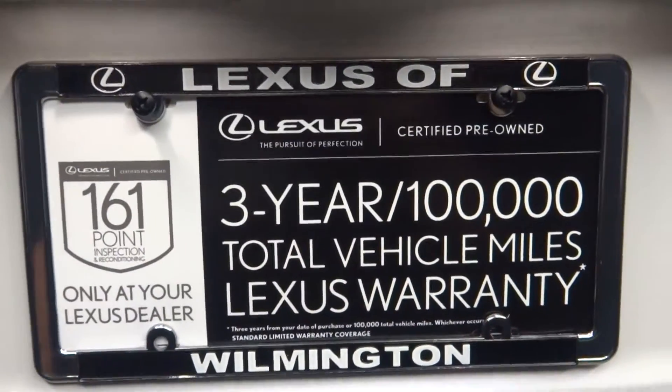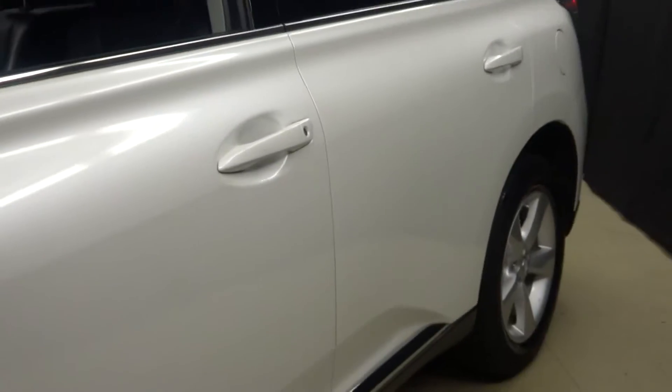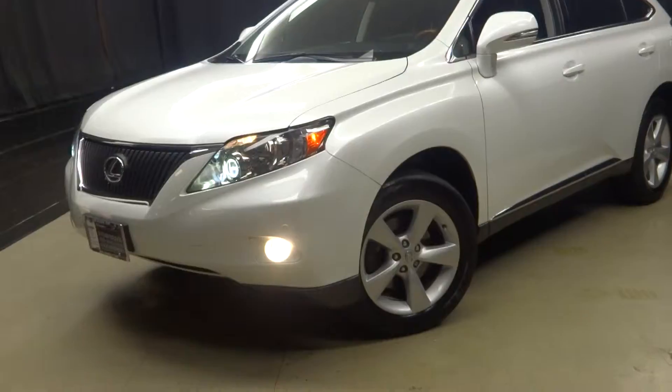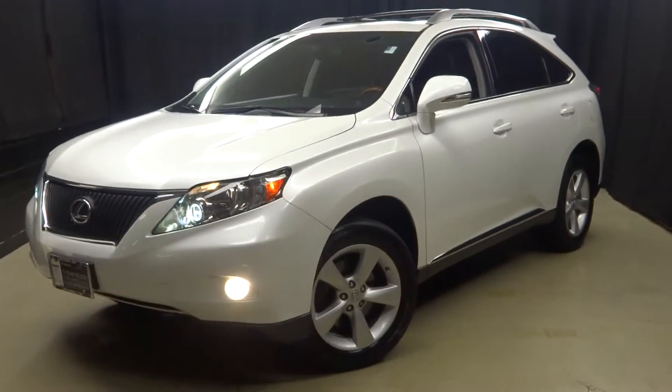And it's Lexus certified. That means this 2012 Lexus RX350 has been put through a 161-checkpoint inspection by our certified Lexus technician.